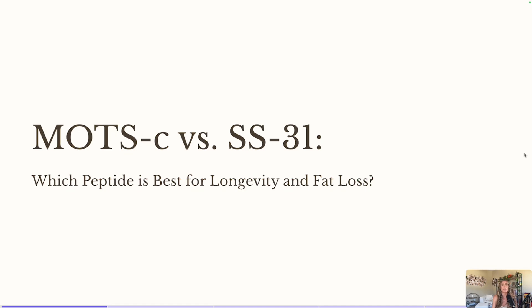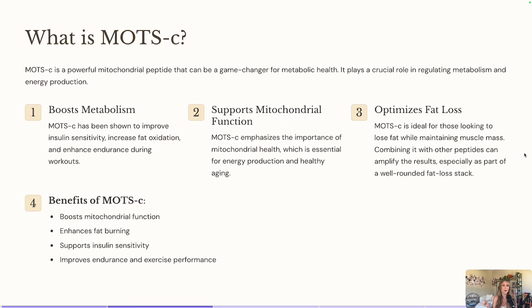So MOTC and SS31 — basically the difference is that yes, both are going to help with longevity and help with fat loss, but one is going to be a little bit more beneficial for longevity and the other a little bit more beneficial for fat loss. So let's start off with MOTC. MOTC is a powerful mitochondria peptide that can be a big game changer if you are wanting to improve your energy levels.